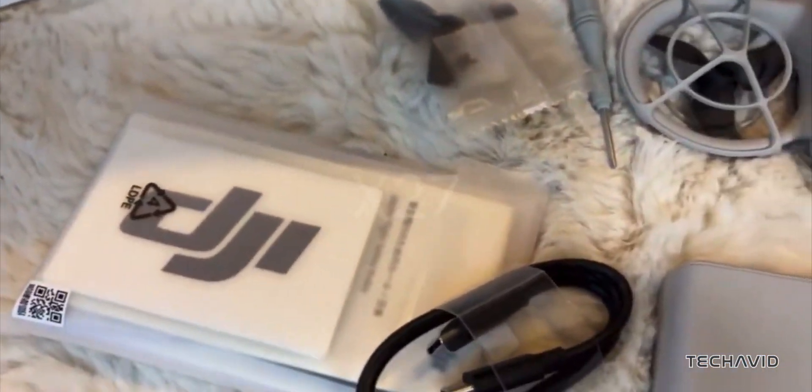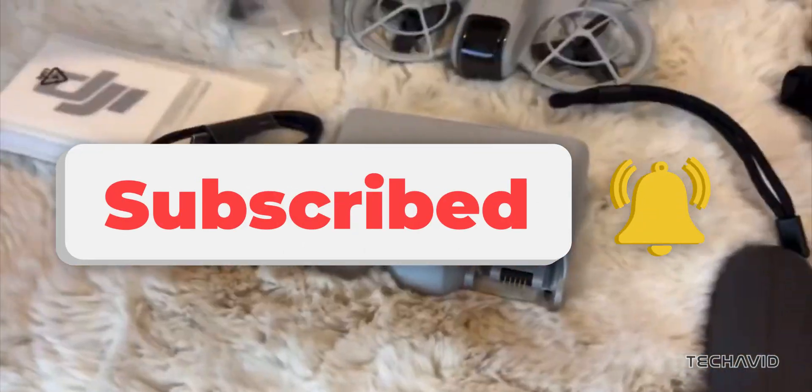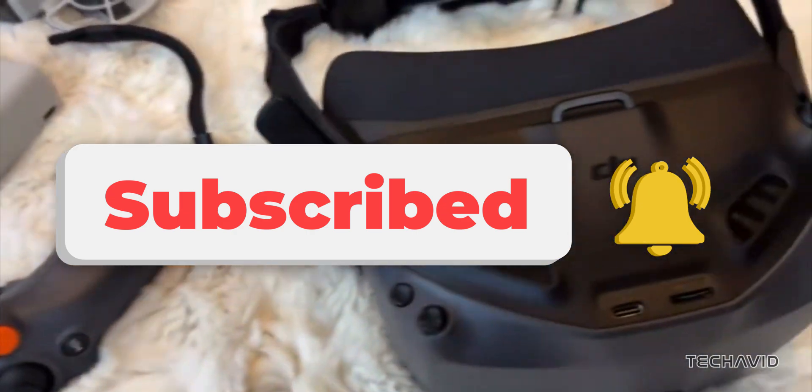What do you all think? Are the Goggles N3 worth the hype? Drop your thoughts in the comments, and if you want to keep up with all the latest in tech, make sure to hit that subscribe button.